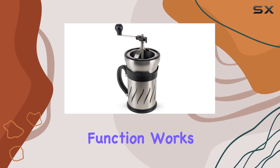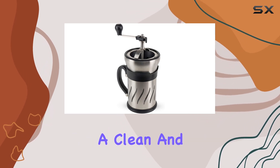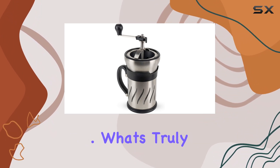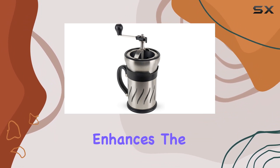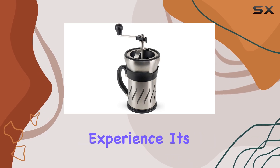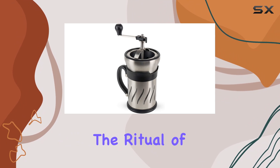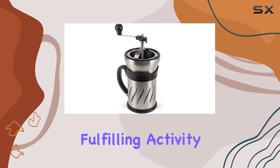The French press function works flawlessly, providing a clean and efficient brewing process that results in a clear, rich, and smooth coffee. What's truly impressive is how this combination enhances the overall coffee-making experience — it's not just about the convenience, it's about elevating the ritual of coffee brewing into a more immersive and fulfilling activity.